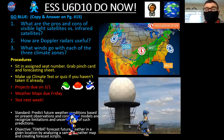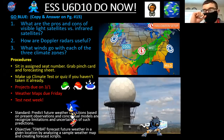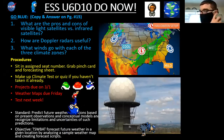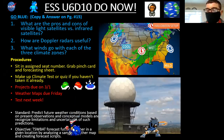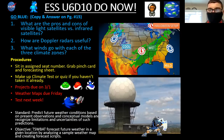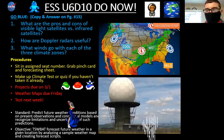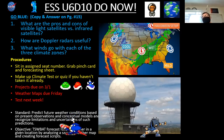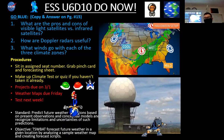Number one: does anybody recall the pros and cons of visible light versus infrared? My in-person students were not here yesterday, so I may need to help out most of this. Does anybody from yesterday remember the pros and cons of visible light versus infrared? Please add it to the chat for bonus participation. Give you guys 10-15 seconds, and then I'll explain it and we'll move on to number two.